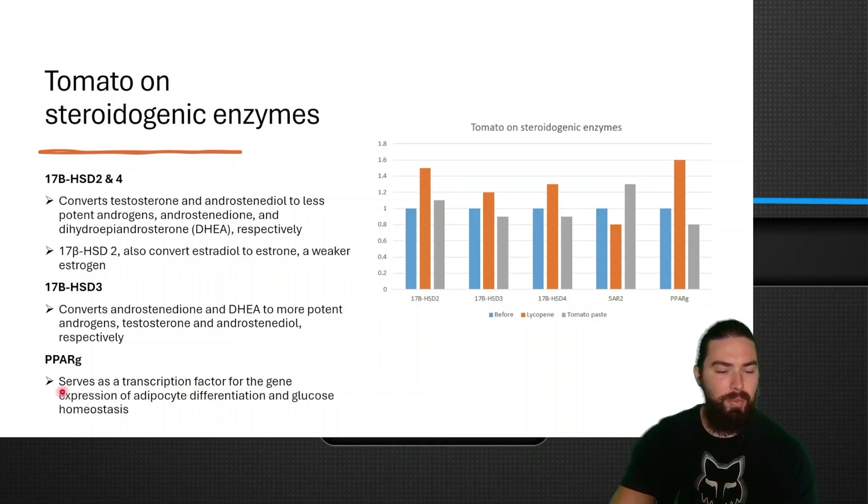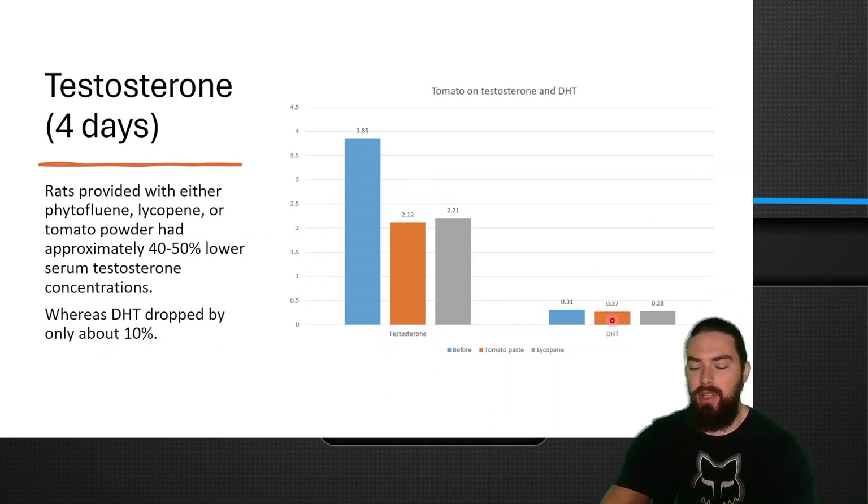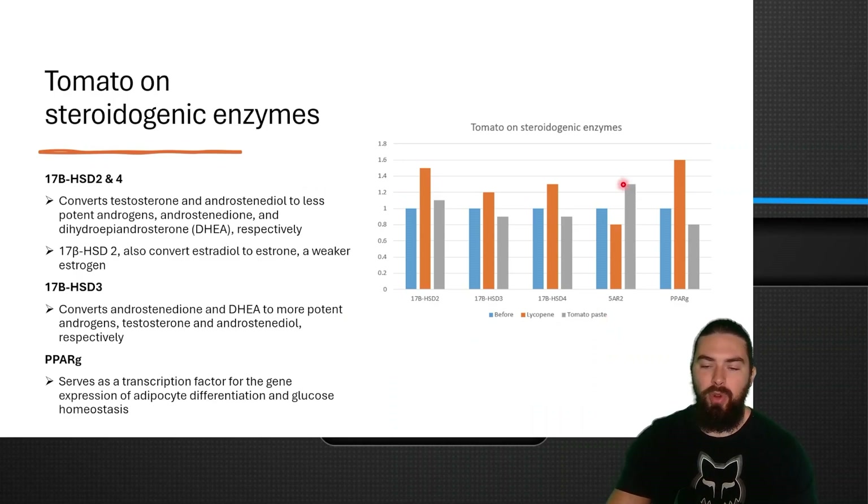PPAR-gamma serves as a transcription factor for gene expression of adipocyte differentiation, glucose homeostasis, and is also involved in SHBG regulation. Tomato base also increased 5-alpha-reductase. The tomato-based group didn't increase the enzymes that deactivate androgens, but it also didn't increase the enzyme that activates them — suggesting a fairly neutral effect on the steroidogenic enzymes that regulate hormones, and it didn't inhibit 5-alpha-reductase.